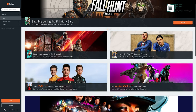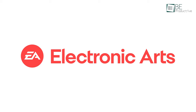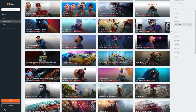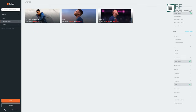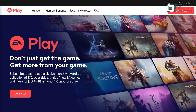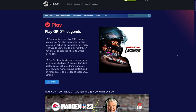For the final one on the list, we have Origin, a digital video game storefront developed by Electronic Arts. If you're into Apex Legends, you can just download the game and play for free from here. And if you wish to purchase other games, there are plenty of EA games such as the entire Battlefield franchise, Need for Speed series, FIFA and many more. Just like Xbox Game Pass, EA also comes with its own monthly subscription system called EA Play, which is available on both Origin and Steam.